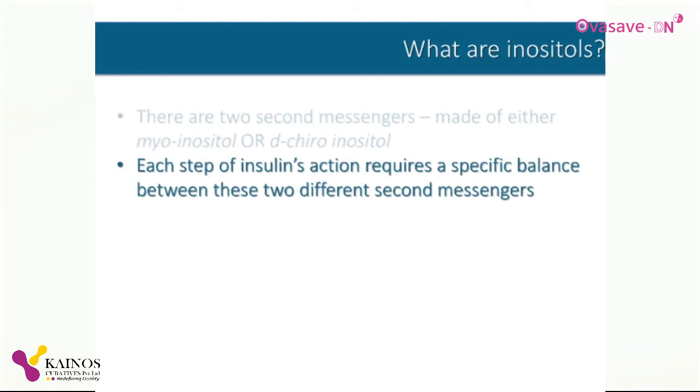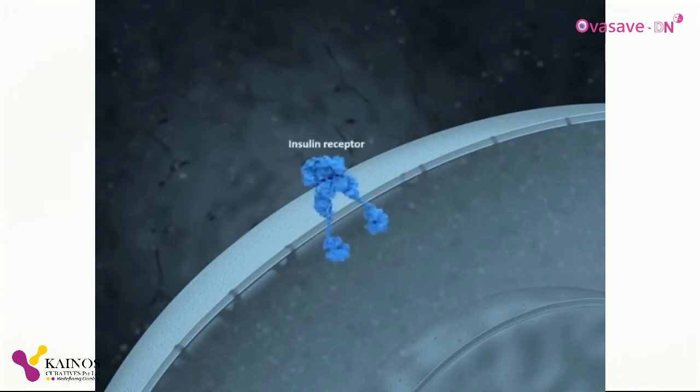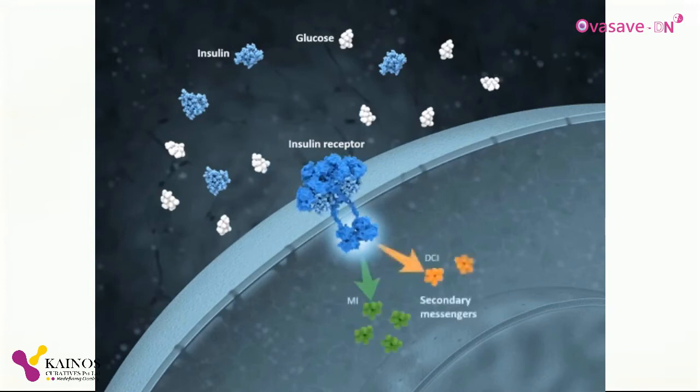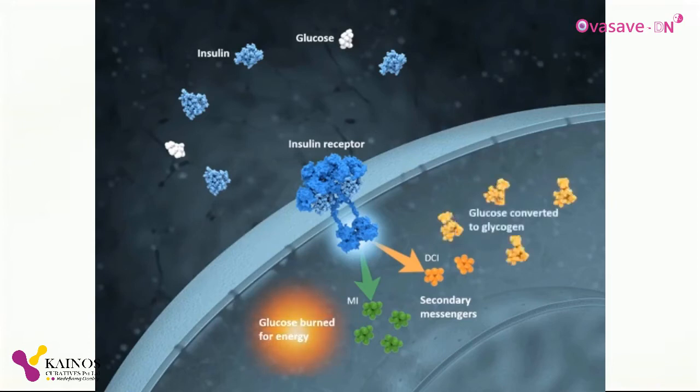Here's what that looks like under normal conditions, and then we'll see how the process sometimes goes wrong. In this illustration, we see a cell and the surrounding bloodstream. On the surface of the cell membrane is the insulin receptor. After a meal, the level of glucose in the blood rises, which causes the pancreas to release insulin into the bloodstream. Insulin binds to the cell's insulin receptor, which activates it and causes it to release second messengers, which may contain either myoinositol or d-chiro-inositol. The second messengers first allow glucose to enter the cell, and then it will either be burned for energy or stored as glycogen. This is what happens under normal conditions.